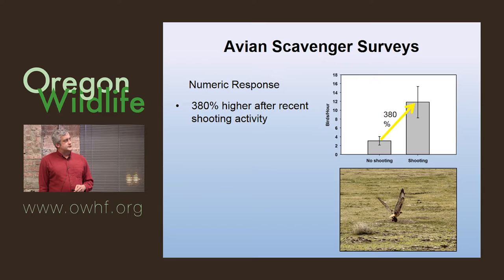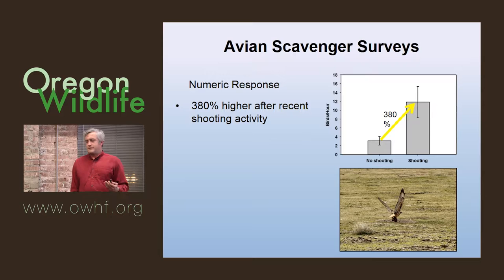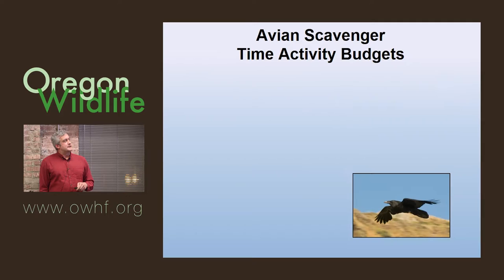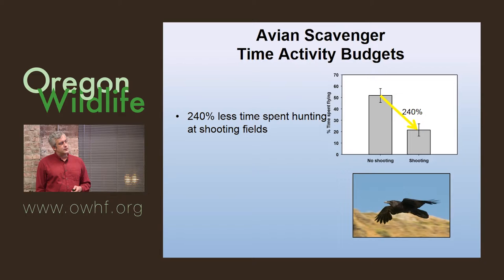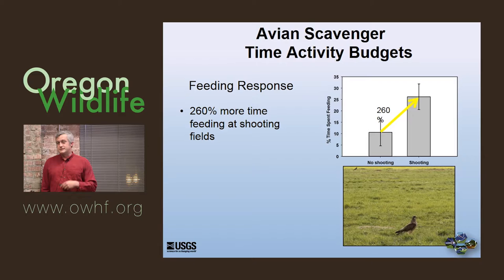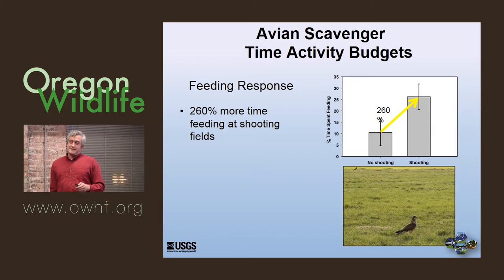What we saw was a very dramatic numeric response — many more birds went to the fields after a shooting event. We defined 'shooting' as having had shooting within two days. The sample size is several hundred birds. In shooting fields, birds spent 240% less time hunting — they are not hunting. They are obviously doing other things. The feeding response was equally dramatic: 260% more time feeding, essentially scavenging, at the shooting fields versus non-shooting fields. This paints a clear picture of what's going on in the pivot.